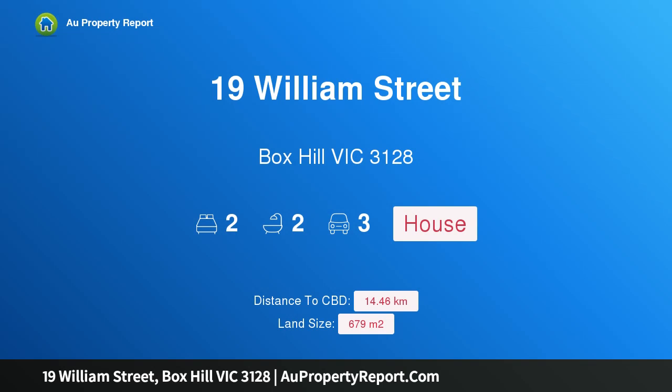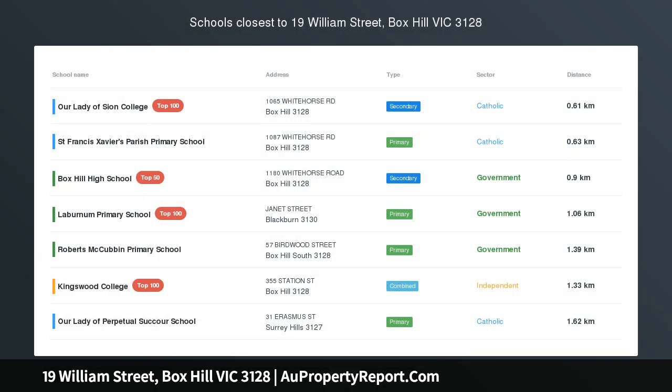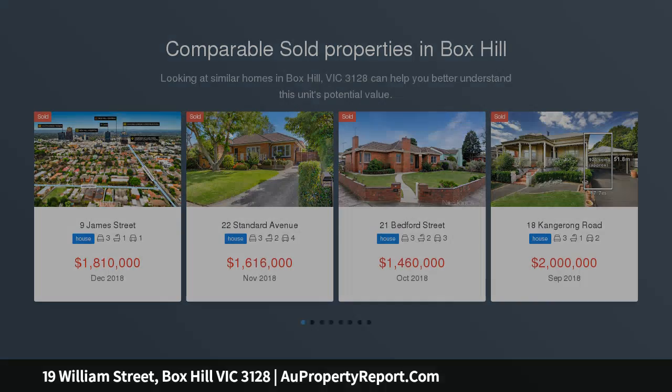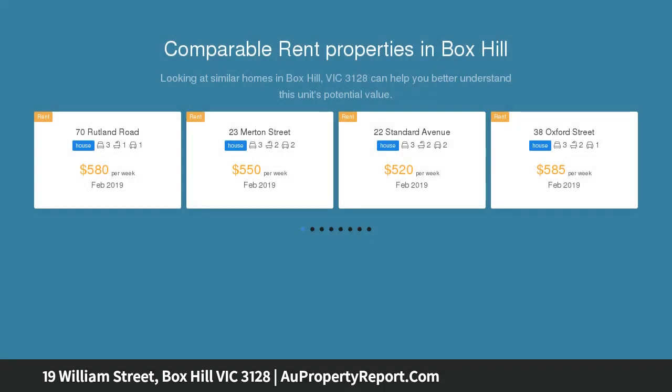Hi, I am glad to introduce Property 19 William Street, Box Hill, Victoria, 3128. A classic Californian, offering families an exciting chance to settle in this highly desirable neighborhood, this enchanting Californian bungalow is destined for a rewarding future.